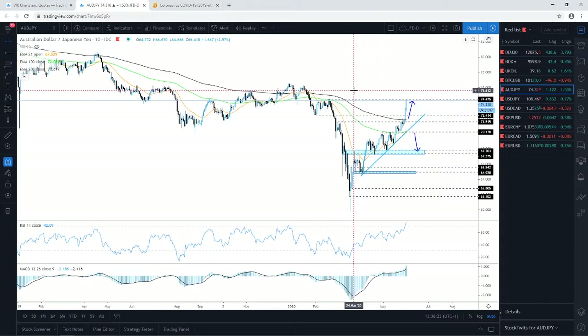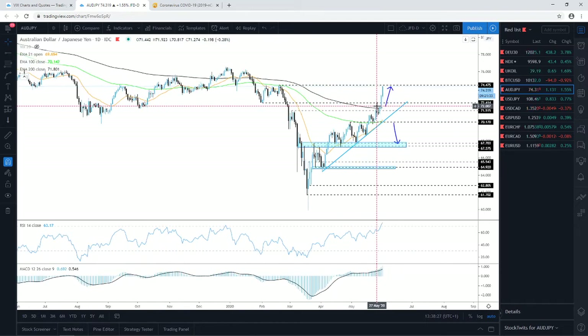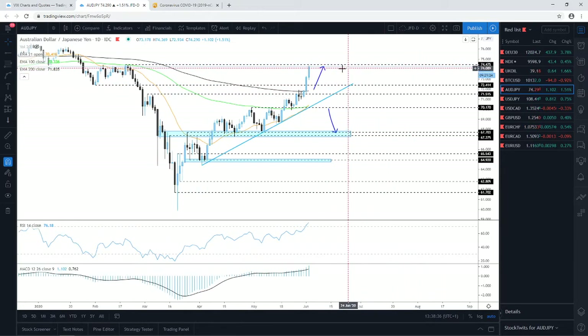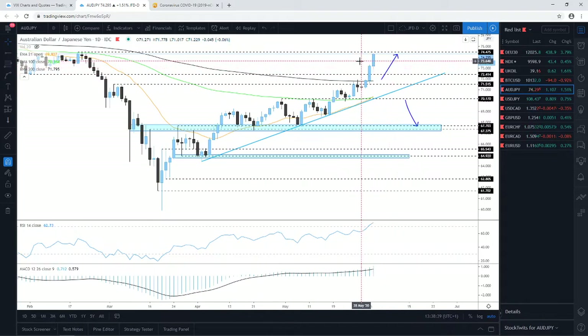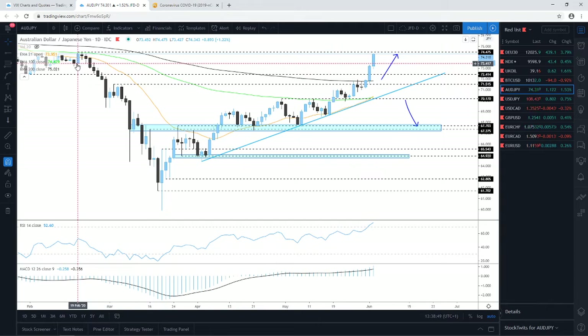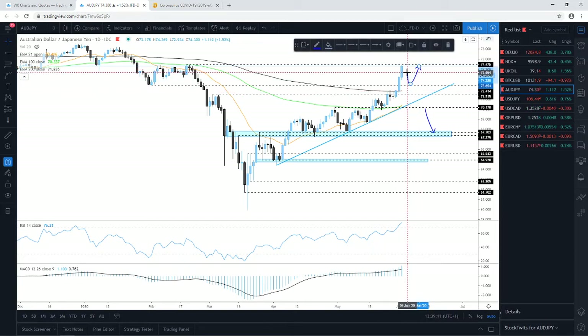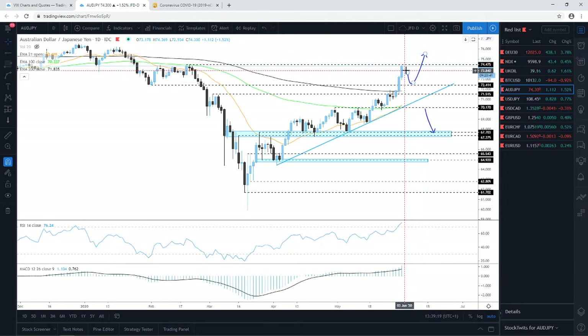Quick update on AUD/JPY. I talked about this pair yesterday, saying we were aiming for the 74.47 zone. As you can see, we have almost touched that area — we'll take this as a good move. That barrier — the high of the 19th of February, also the highest point of February — is now being tested. If the bulls struggle to push the pair further north above this area, we could see a correction to the downside. If the 74.47 zone provides decent resistance, we could see a correction back down towards the 72.41–72.42 zone.